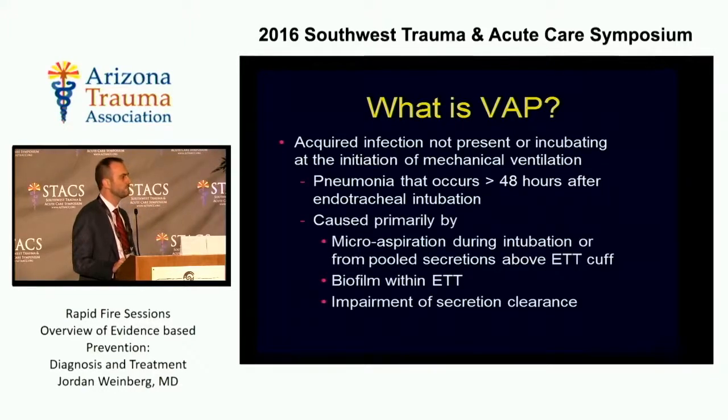What causes it? Ventilator-associated pneumonia is a bit of a misnomer because it's really caused by the endotracheal tube. There's an aspiration event that occurs during intubation. You get pooling of secretions above the tube cuff, which is not 100% foolproof. Secretions make their way beyond the cuff into the lungs. A biofilm forms within the tube, and the tube impairs secretion clearance.